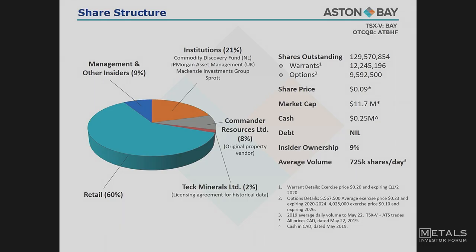Quick share structure. The most important thing to take away: if you look at our average volume since January, we've had an average volume of almost three quarters of a million shares per day. That's a lot of eyes on the stock, and we think that's a good thing.